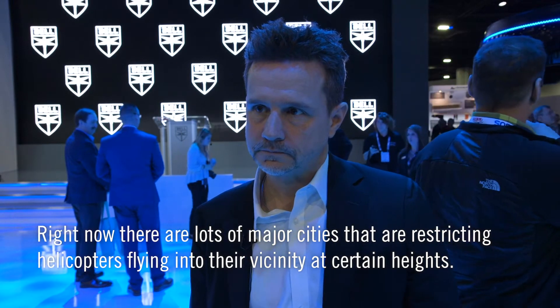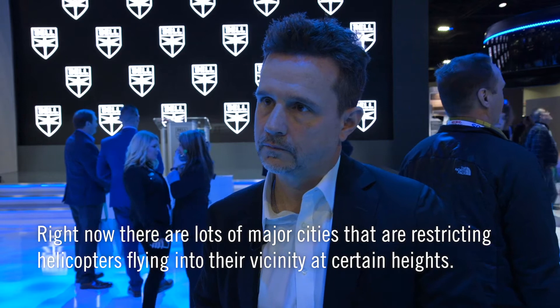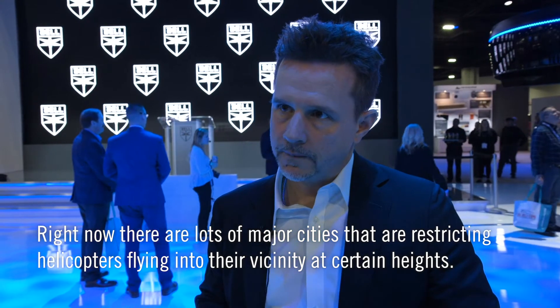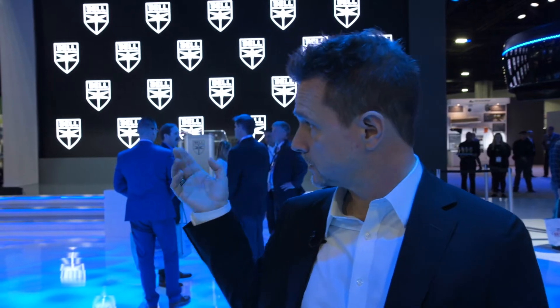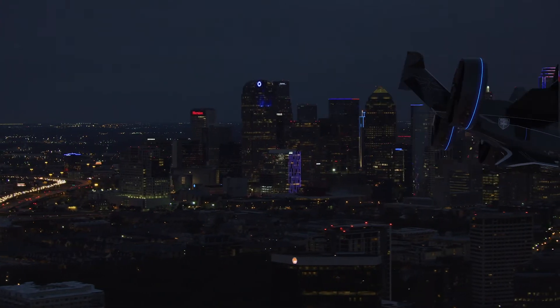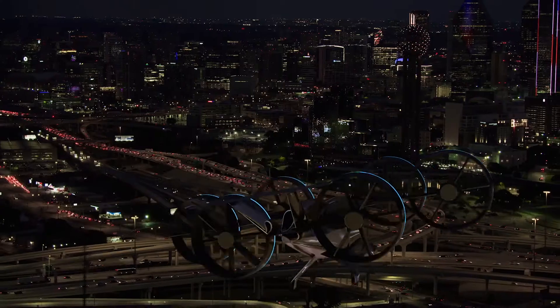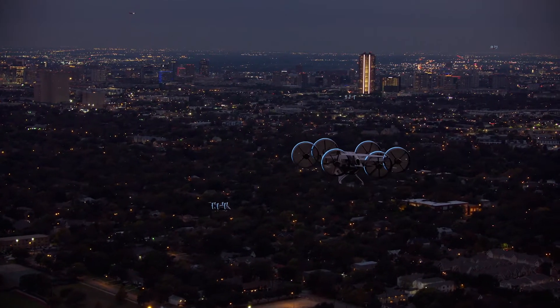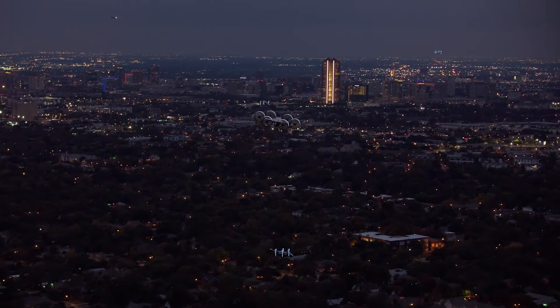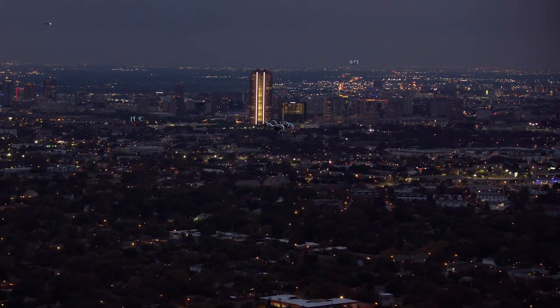Right now there are lots of major cities that are restricting helicopters flying over them at certain heights. We're addressing that primarily with noise. The vehicle has much lower tip speeds than we're all accustomed to on traditional helicopters. Tip speed is the primary driver of noise on both tail rotors and main hubs of a traditional helicopter. The ducts are really doing a great job shielding the noise, changing the tonality of the noise, and also giving us a lot of directionality. If we couple that with the right operational models, it's going to blend in nicely to urban ambient noise.